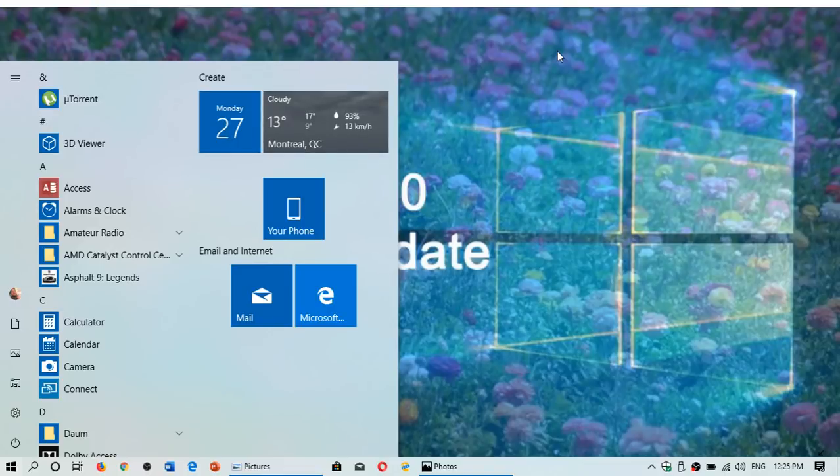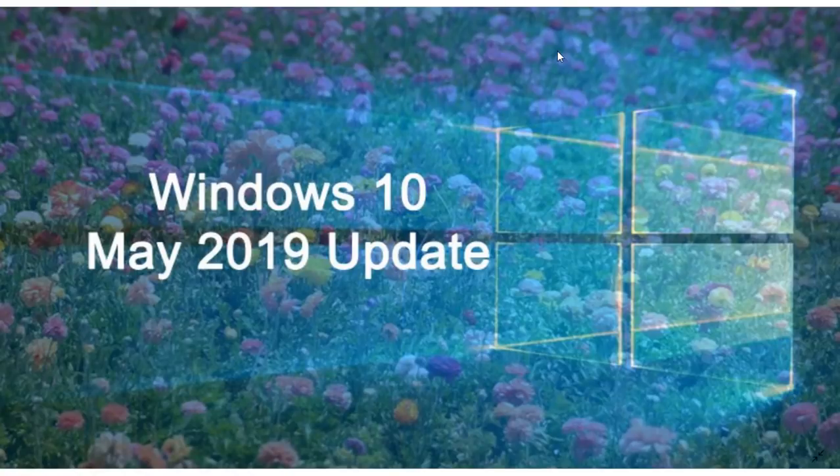Welcome to this Windows and computer channel. We are Monday, May the 27th, 2019. We're now past quite a few days since the release of the May 2019 update, which happened on May the 21st. So after six days of rollout, how is it going and what's happening?